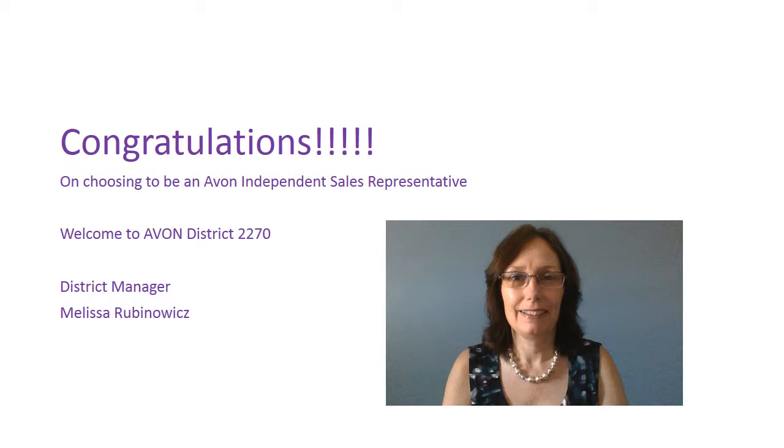Welcome to Avon District 2270. I'm Melissa Rabinowitz, your Avon District Manager. I'll be one of your partners helping you grow your brand new Avon business. I'm so excited that you have taken the first step to becoming your own boss with an unlimited earning opportunity.